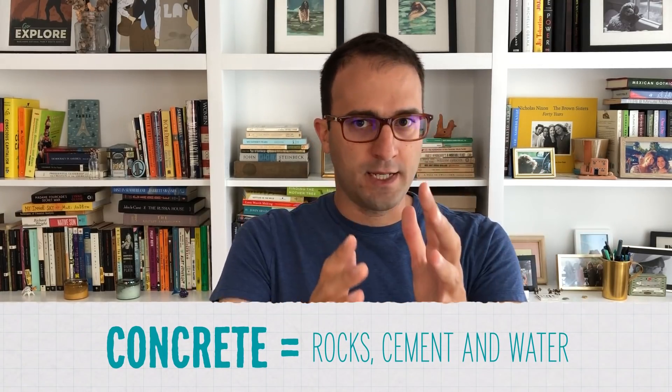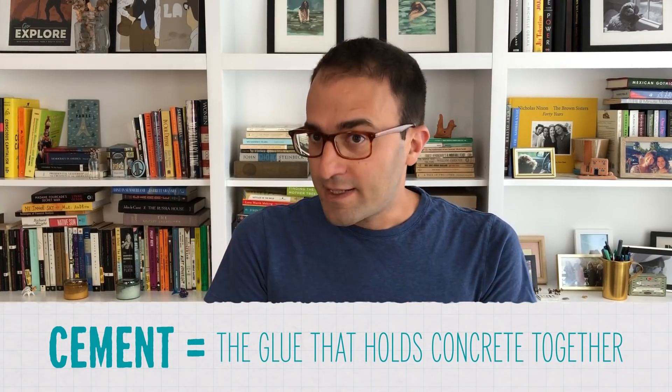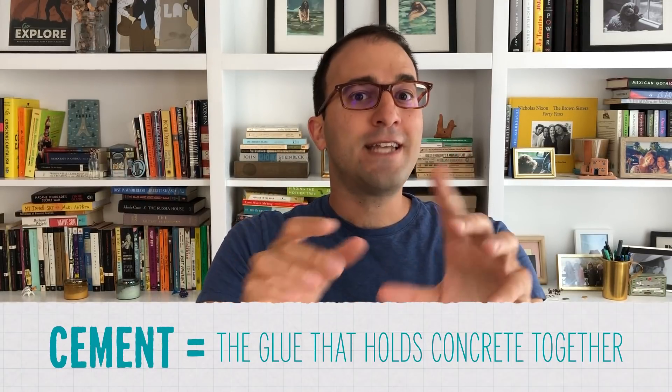To answer that question, we need to start with some concrete basics. First, concrete is not cement. People use those words interchangeably all the time, but they are two different things. Cement is one ingredient in concrete. Concrete is made of rocks, cement, and water — the material that buildings, sidewalks, and all kinds of other stuff is made from. Cement is like the glue that holds concrete together, except it's the weirdest and most counterintuitive glue out there.